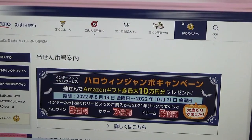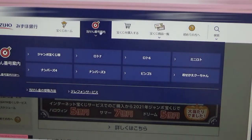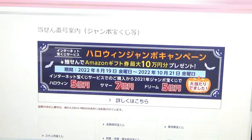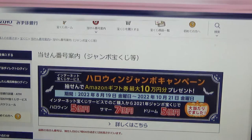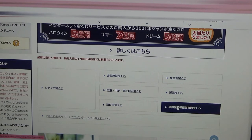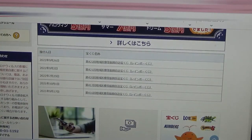You're looking at Mizuho Bank's lottery page. You need to find the target, then select the Jumbo Takurakuji. Go down and there it is at the top — September 26th, game 4-2-2, Rainbow Kuji.